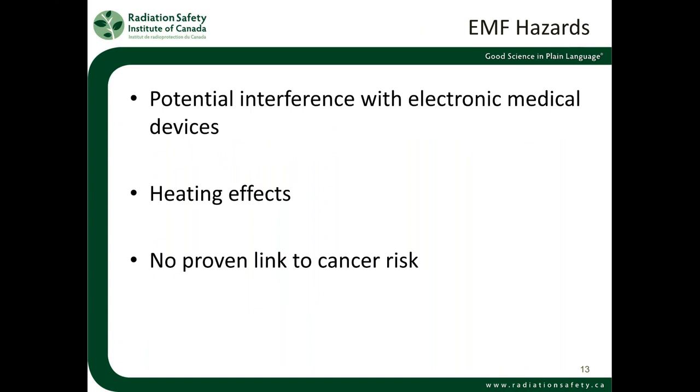Electromagnetic fields do have potential hazards, but perhaps not what you're expecting. The main hazard when encountering EMF concerns in the workplace is ensuring that EMF levels are not high enough to interfere with medical devices. For example, a pacemaker someone may have could be interfered with if that person enters an area where the electromagnetic field level is above a certain point. There are guidelines on what that level should be, and you should check with the manufacturer of that device whether the EMF levels would be a problem.